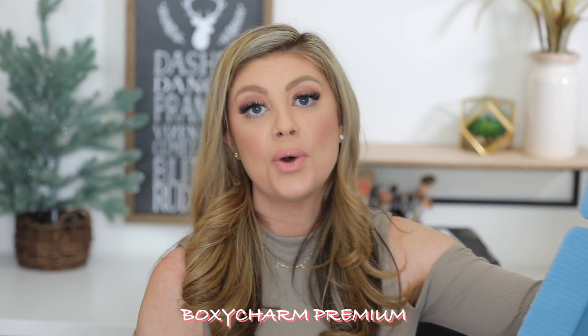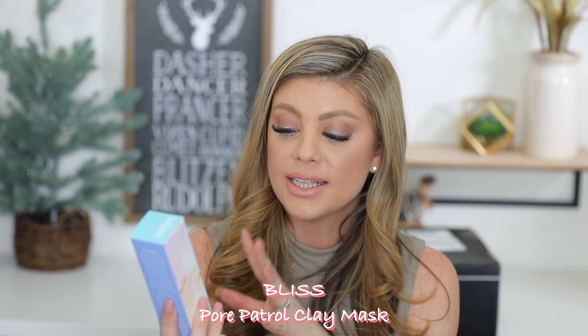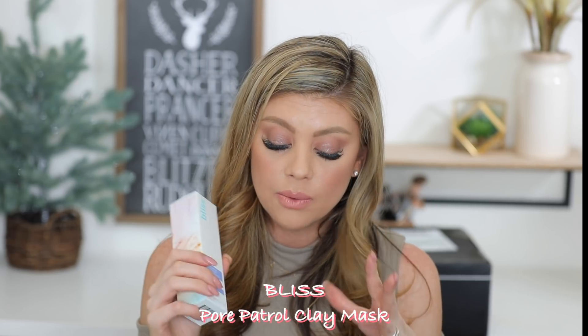Now on to Boxy Charm Premium — let's hope this one is better. First off we got the Farsali Liquid Glass Radiant Serum with hyaluronic acid. I have yet to try this and it looks absolutely beautiful. I love their Rose Gold Serum — I use that underneath my makeup especially when my skin is really dry, and it literally transforms my skin. I'm very excited about the Liquid Glass. Full size of that is awesome. Then we have a Bliss Pore Patrol Deep Detox Clay Soufflé Mask — it'll help cleanse the skin and minimize the look of pores.